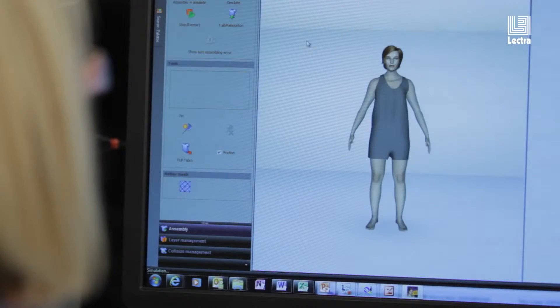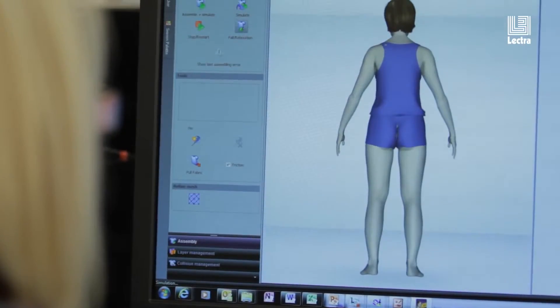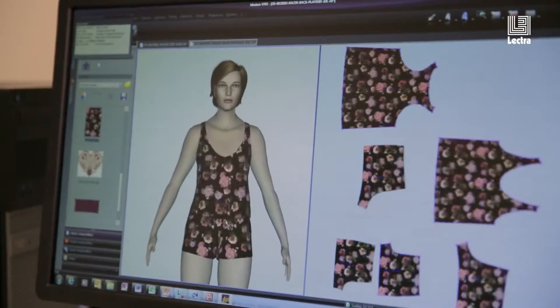It's brilliant for designers. It enables them to visualise what their initial concept is going to look like before it even goes out to the suppliers. Especially when we have overprints that are large scale, it's really essential that we can see what each print looks on each size.